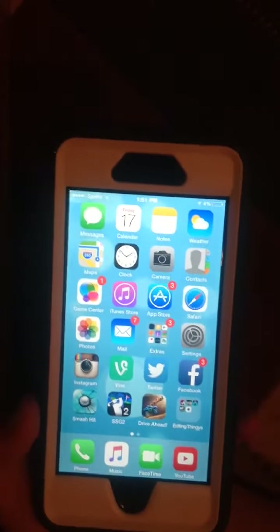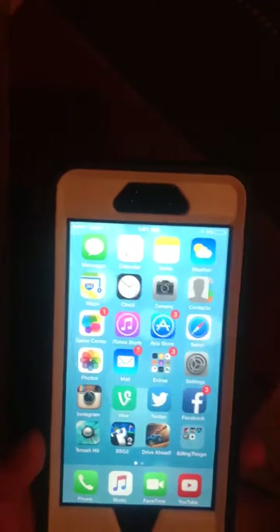Hey guys, this is going to be a video on 5 things you didn't know you could do on your iPhone. So let's get right into it. Number 1: